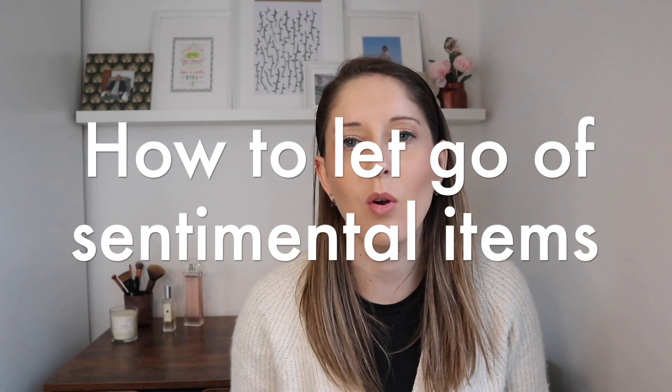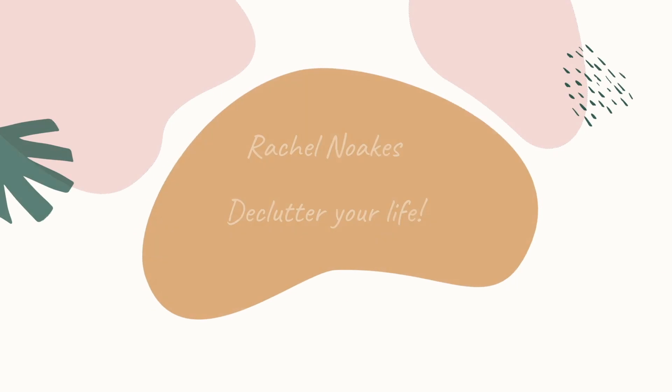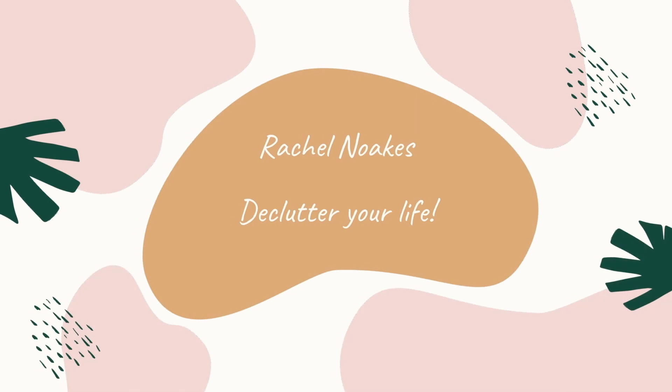Today we're going to look at how to let go of sentimental items. Hello, my name is Rachel and I do videos all about decluttering, minimalism, and my no-spend year. Today we're going to look at how to let go of sentimental items — a trickier area, but hopefully if you've already started decluttering easier areas you're now more ready. I have 10 tips to help you let go of these items.